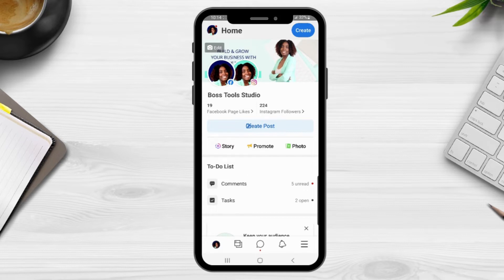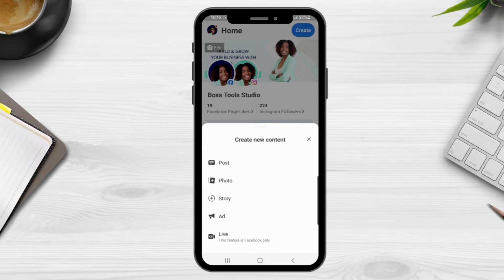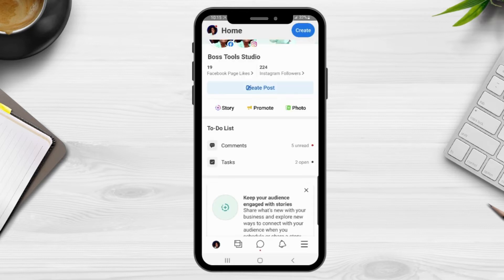From this top section you can also create a post, create a story, promote a post, or add a photo. You can also do this by clicking on the blue Create button in the top right-hand corner, which gives you options to create a post, add a story, add a photo, create an ad, or go live directly from this app. As of making this tutorial, the go live feature is only available for Facebook — in the future that may change.